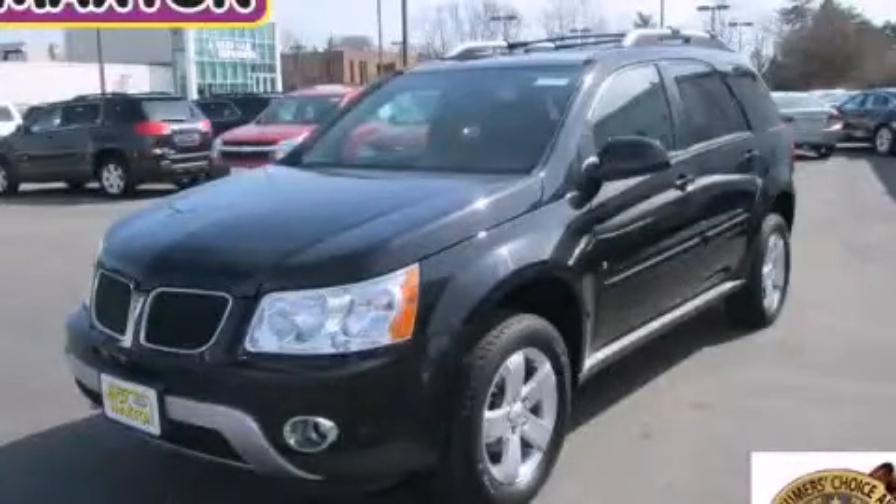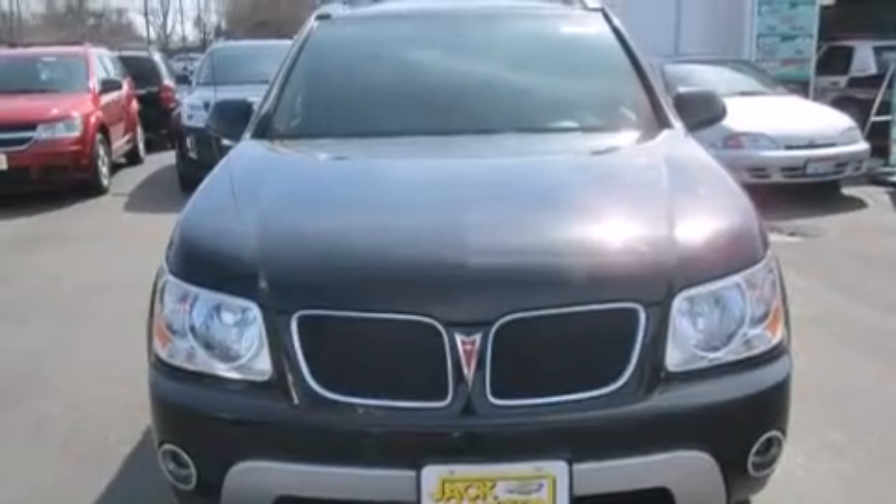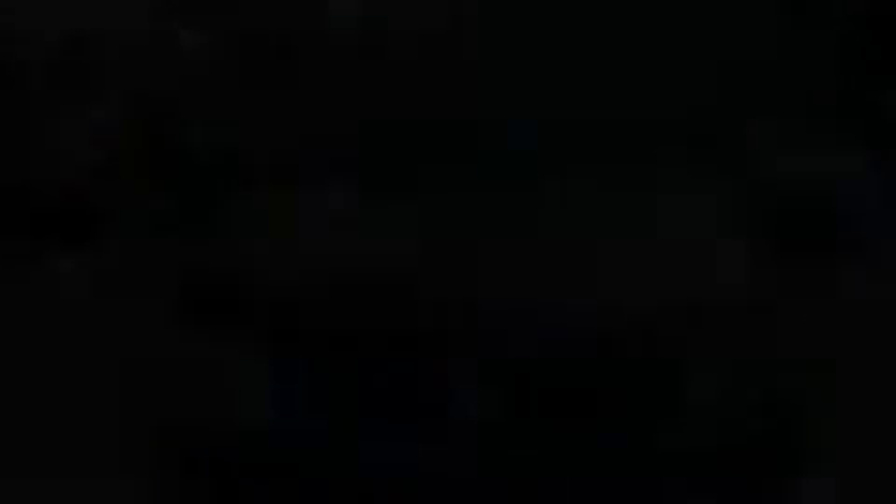This is a 2006 Pontiac Torrent. Plenty of space for what you need. It has a 3.4-liter six-cylinder engine and an automatic transmission.